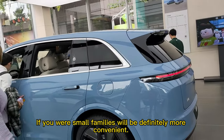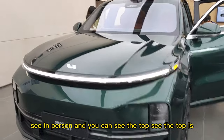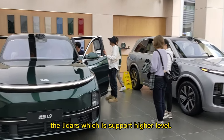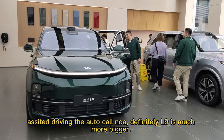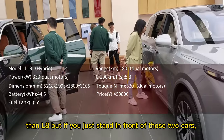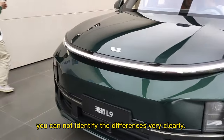If you are a smaller family, the L7 will definitely be more convenient. Also here is the L9. You can see on the top it has a lidar which supports higher-level assisted driving, which Li Auto calls NOA. Definitely the L9 is much bigger than the L8. But if you just stand in front of those two cars you can't identify the differences very clearly.